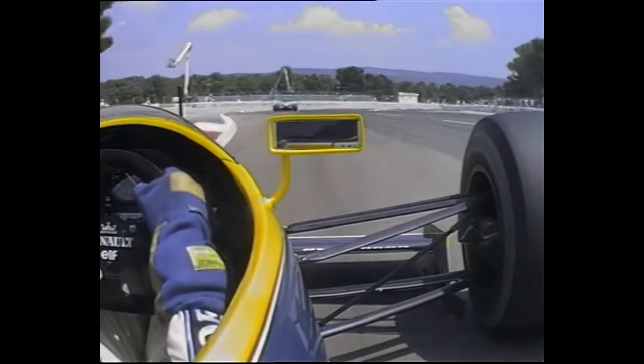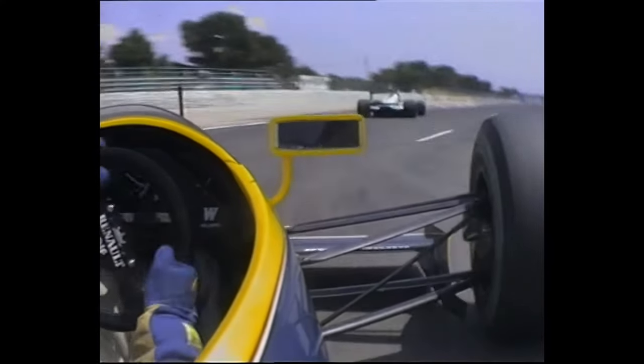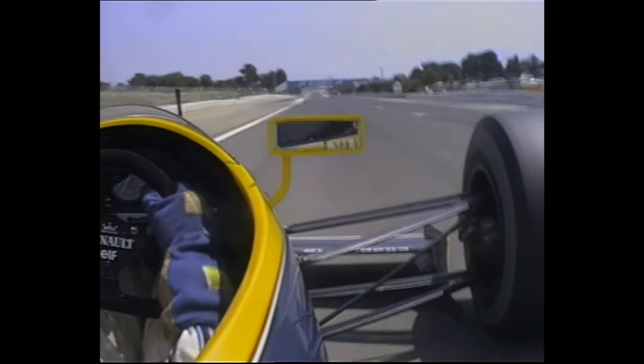And then what is a twiddly little link road between two parts of the old circuit, and now back onto what used to be the very, very long Mistral straight.